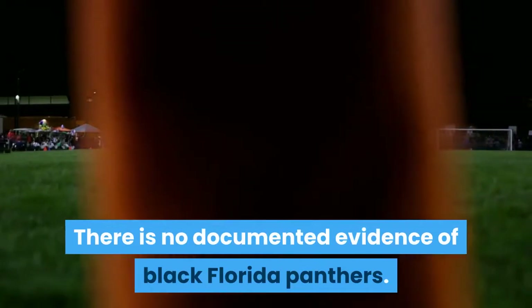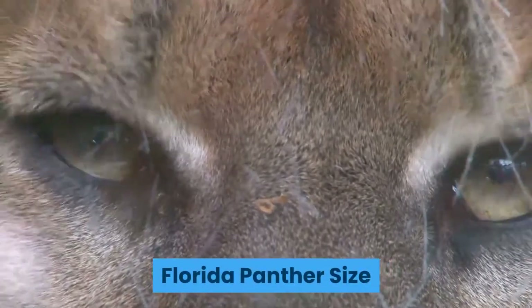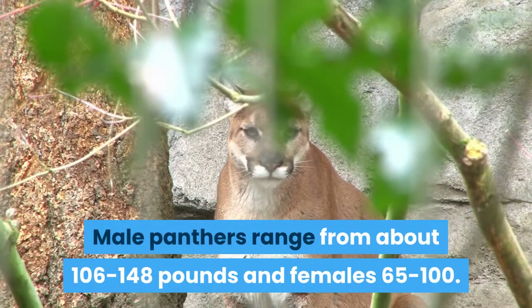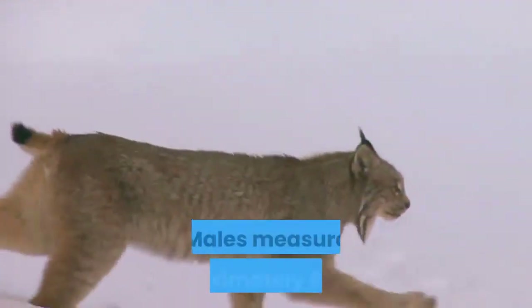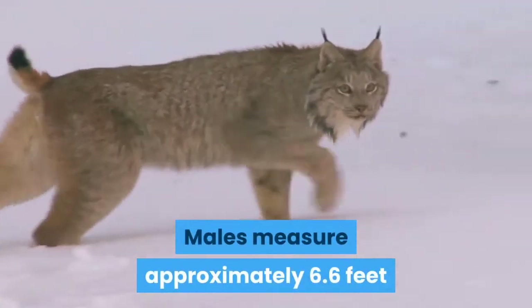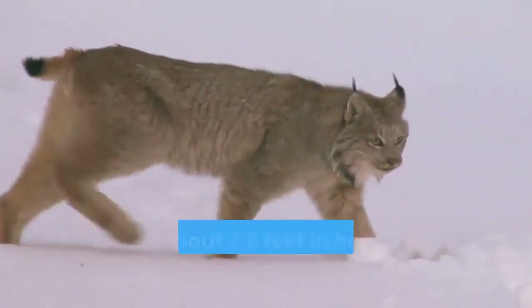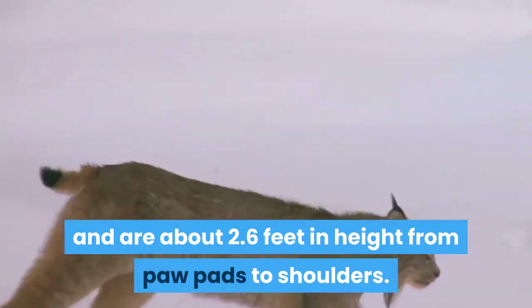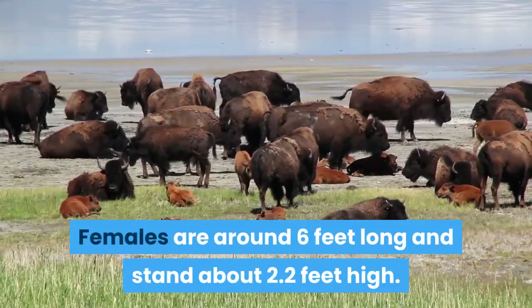There is no documented evidence of black Florida panthers. Florida panther size: male panthers range from about 106 to 148 pounds and females 65 to 100. Males measure approximately 6.6 feet from nose to tail tip, though many are as long as 8 feet, and are about 2.6 feet in height from paw pads to shoulders. Females are around 6 feet long and stand about 2.2 feet high.